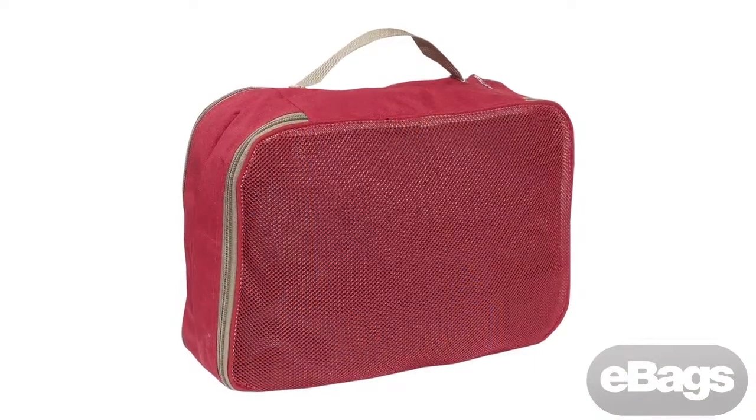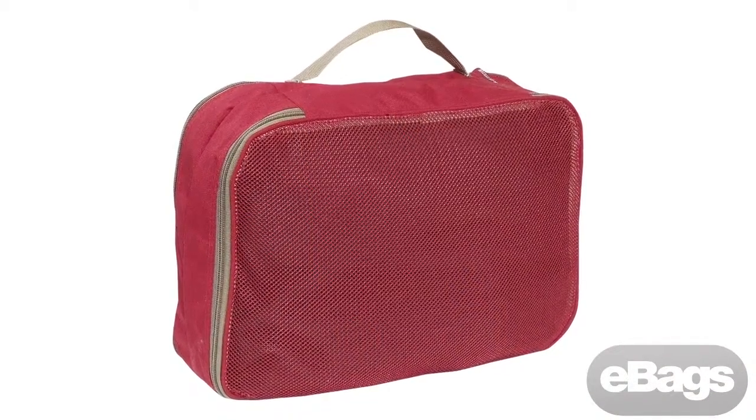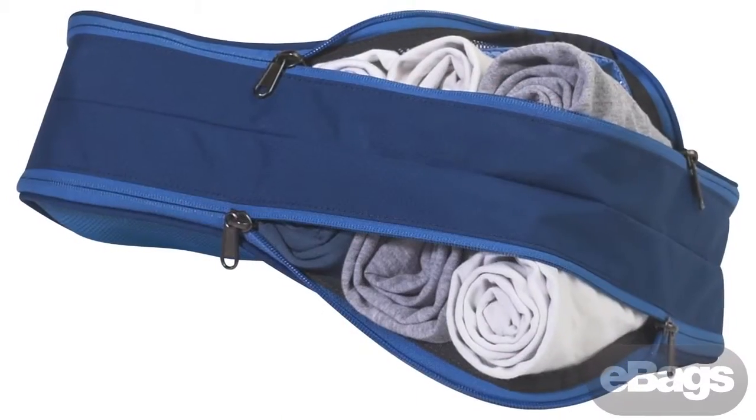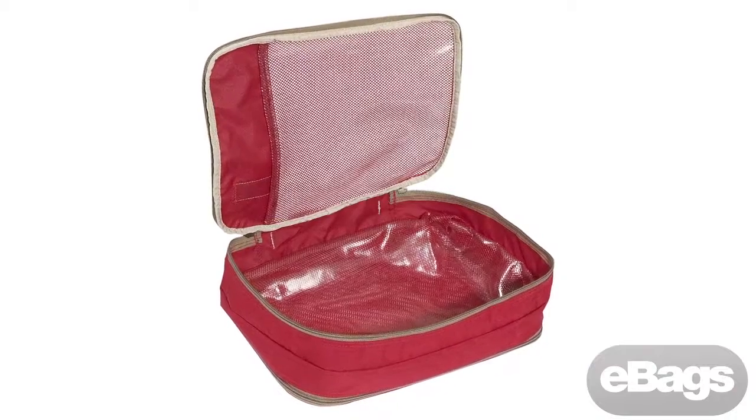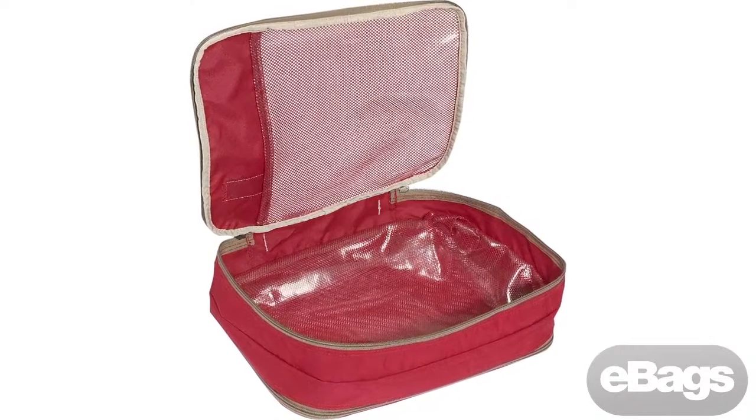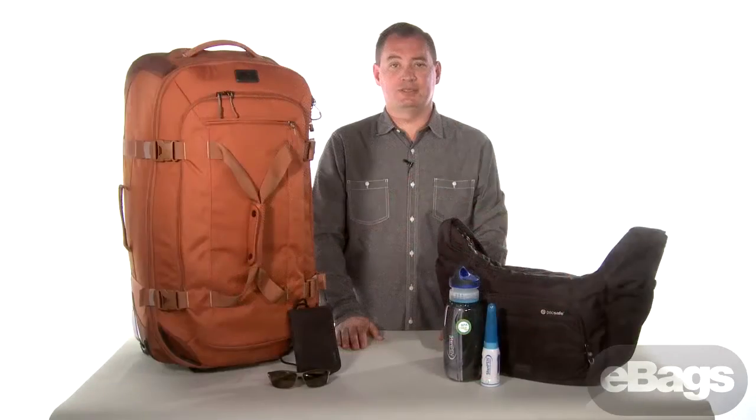Packing your duffel is easy with the Eagle Creek Pack-It two-sided cube. Two storage spaces within one bag create endless packing options. The floating internal divider allows you to pack all your clean clothes in one side and move them to the other side once they're dirty without compromising space. You can also pack two travelers' clothing in the cube and each person gets a side.